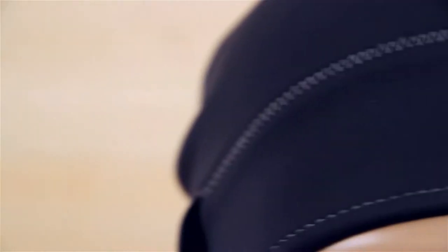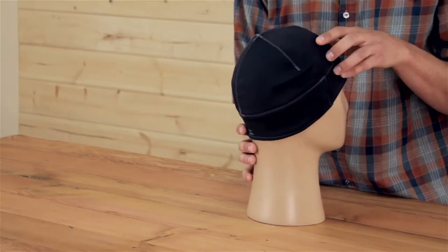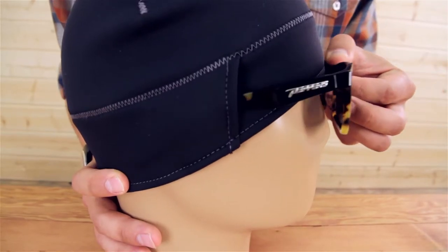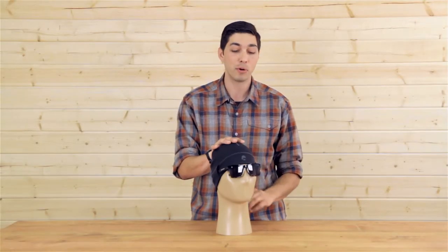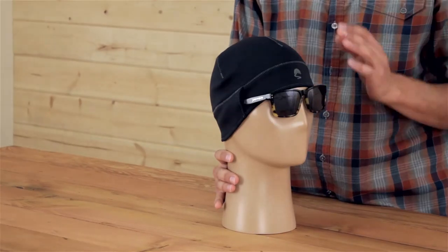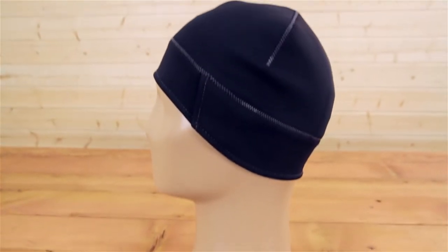We've got some other great details as well, such as reflective elements up front and in the rear for a little bit more visibility. My favorite detail is actually our sunglass lock technology. If you've ever tried to wear sunglasses while also wearing a beanie, you know how uncomfortable that is — we have solved that problem. Slide the arms in here, they lock into place, they are not going anywhere, and they stay comfortable all day long.